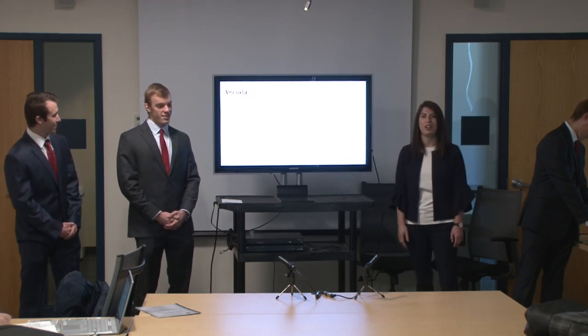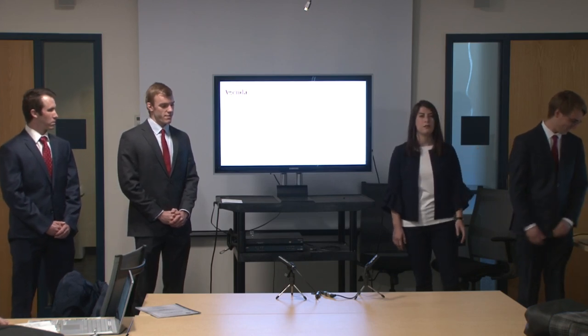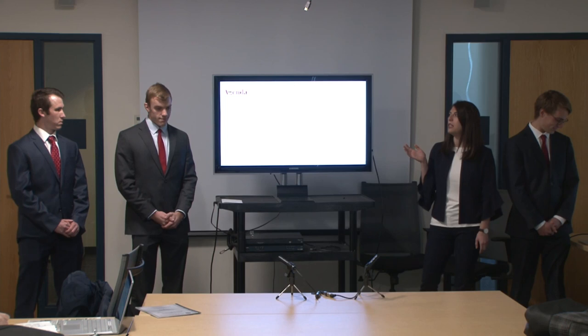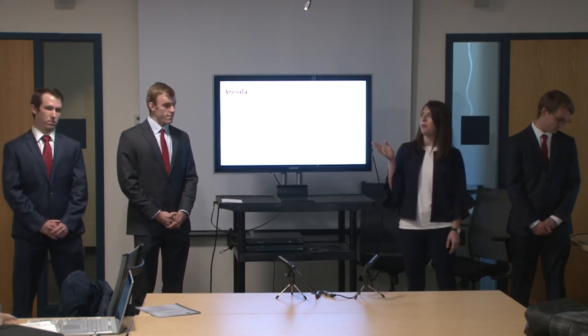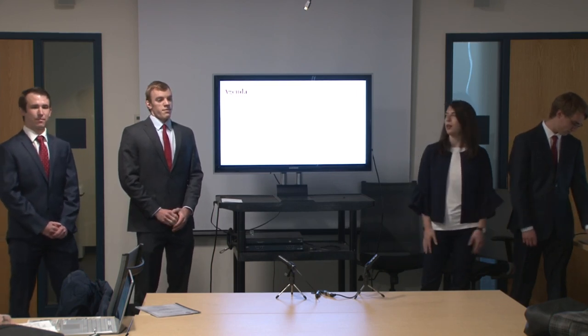Our agenda is going to start off with an introduction, and then Dan is going to give you a process overview. Then Nick will talk to you about the economics, and then we'll go into safety, and talk about our future.